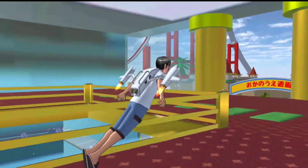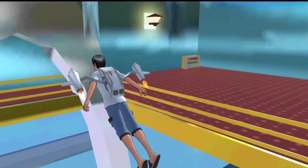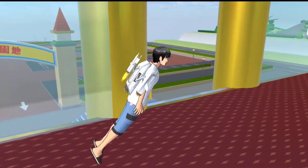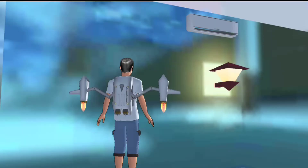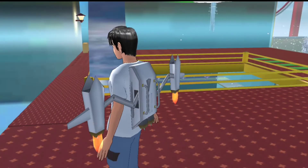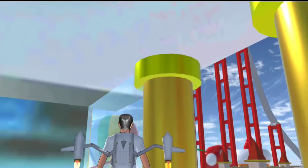Bagian atasnya aku kasih lampu LED biar kelihatan lebih bagus. Di bawah lagi ya, aku lihat dari bawah, seperti ini teman-teman. Nah disini aku kasih Al-Quran ya, biasanya habis sholat tarawih ada tandanya juga kan. Di bawah juga ada, ada AC nya juga dan lampunya seperti biasa.